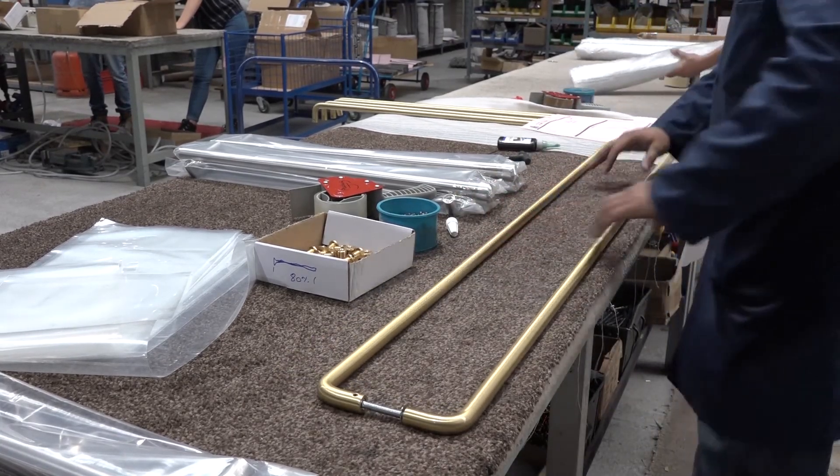Door handles - big business. What are you turning over? Last year we turned over just over £4 million. And growing? I hope so, yes.